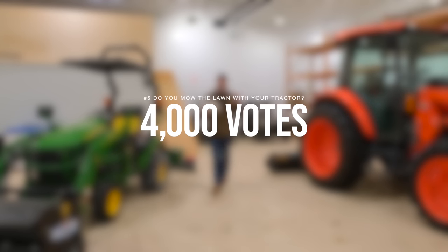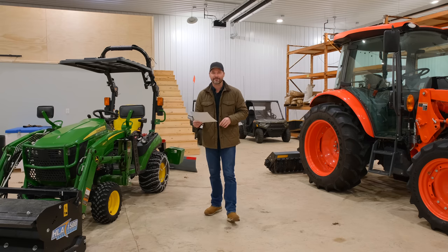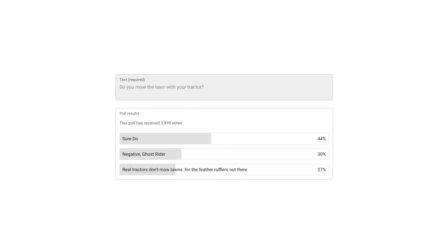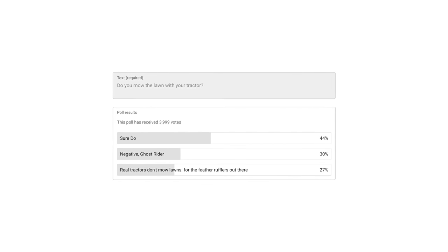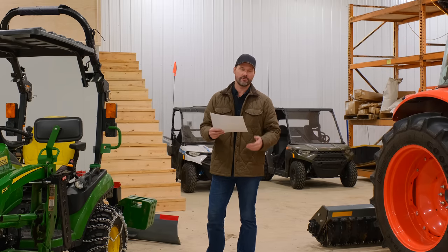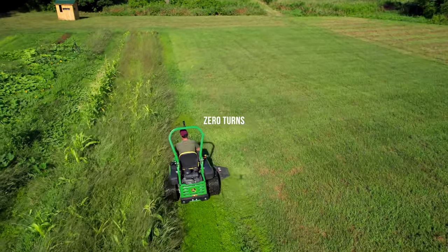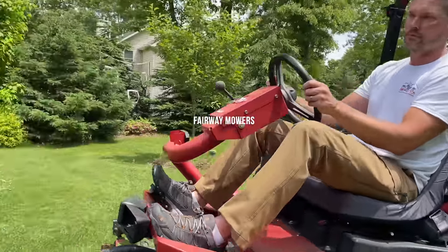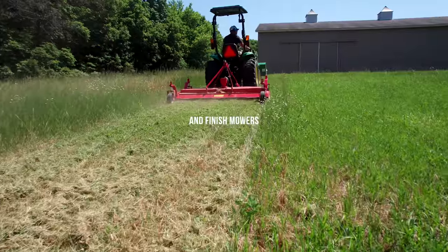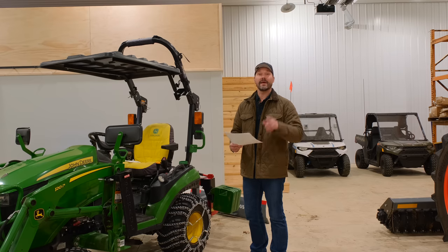I get a lot of snarky comments anytime I post a tractor with a belly mower, so I think that's why I made this poll. 4,000 votes: do you mow the lawn with your tractor, or is a tractor with a mower not actually a tractor? Sure do — 44%. Negative Ghost Rider — 30%. Real tractors don't mow lawns — 27%. My own viewpoint: I can make a case either way. A lot of folks have a subcompact or small compact tractor — it just makes sense. Worst case, get a rear three-point finish mower, slap it on the back, mow your open fields.